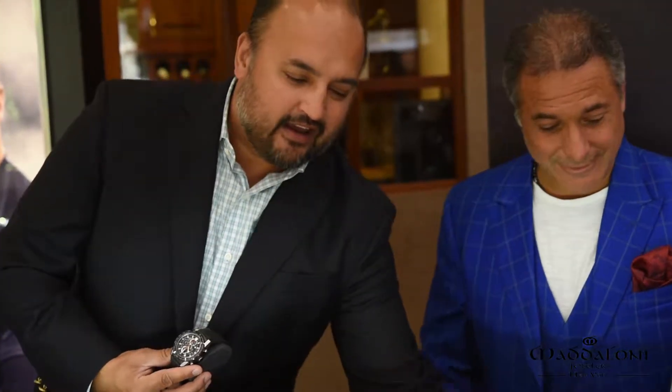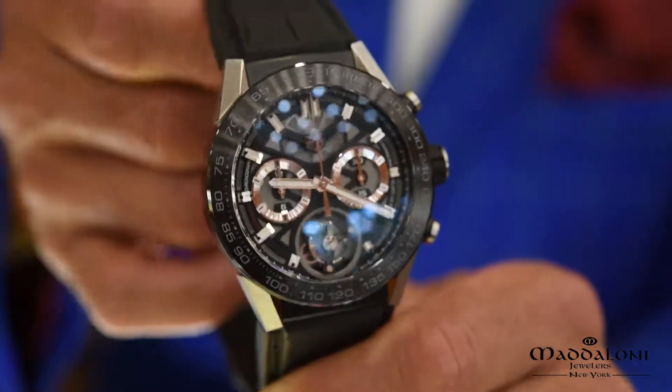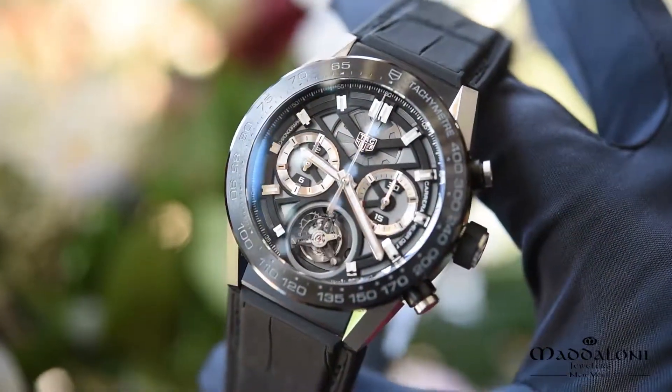Truly a sports car guy's watch. And the other piece I'm going to show you today is the world's first COSC-certified tourbillon chronograph. Nobody has built it in the world. And also the most affordable COSC-certified chronograph in the world at $15,900. A beautiful piece.